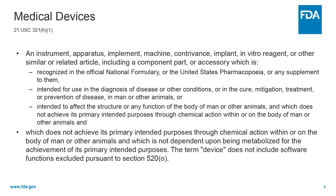A medical device is intended for use in the diagnosis of disease or other conditions, or in the cure, mitigation, treatment, or prevention of disease in man or other animals, or it is intended to affect the structure or any function of the body of man or other animals, and which does not achieve its primary intended purposes through chemical action within or on the body, and which is not dependent upon being metabolized for the achievement of its primary intended purposes.